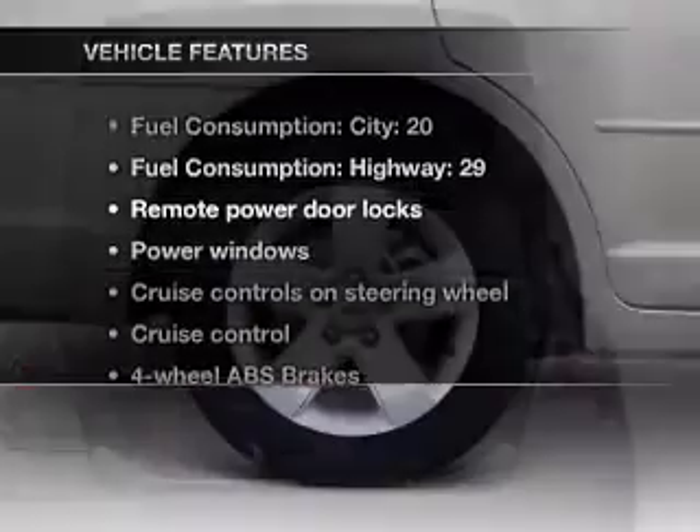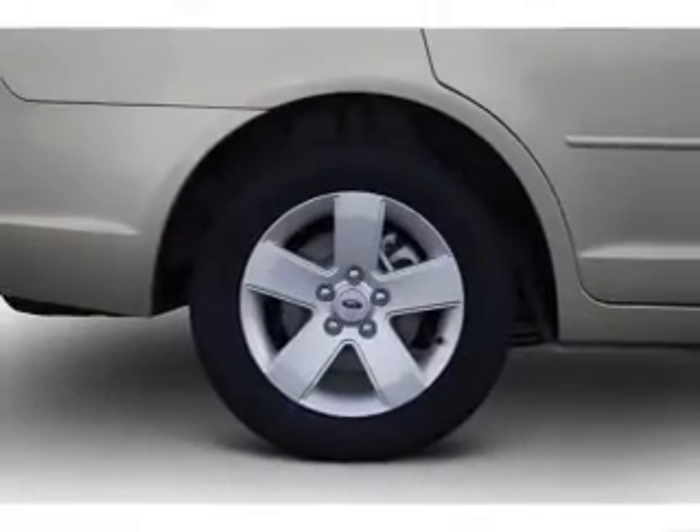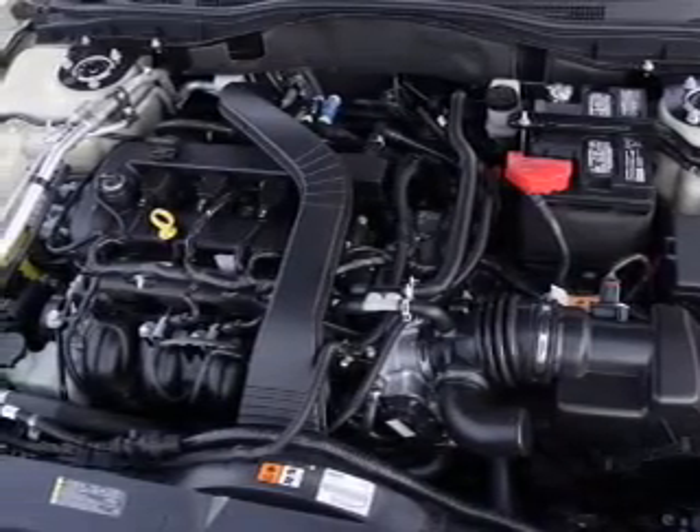Plus, enjoy these notable features that are included in this vehicle: power door locks, power windows, cruise control, an AM/FM stereo with a CD player, power mirrors, power steering, and air conditioning.